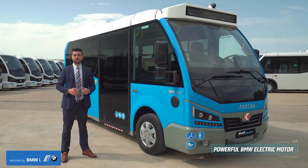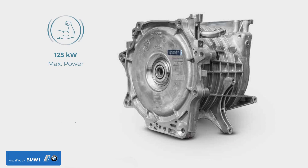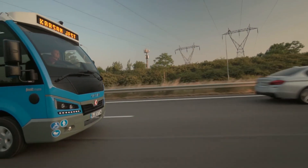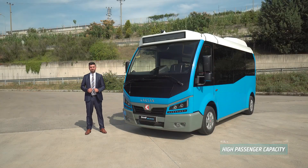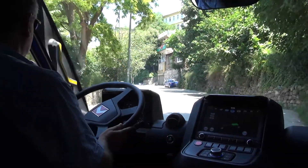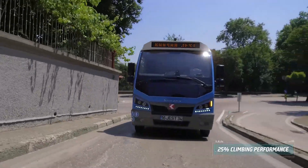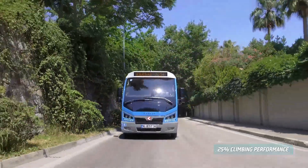Jest Electric offers the most powerful electric motor in the segment, with 125 kilowatt maximum power and 300 newton meter maximum torque. As a small bus, it has a gross vehicle weight of 5 tons and a passenger capacity of up to 26 people. Steep hills are not a matter for Jest Electric — it can climb even a 25 percent inclined slope while the vehicle is fully loaded.